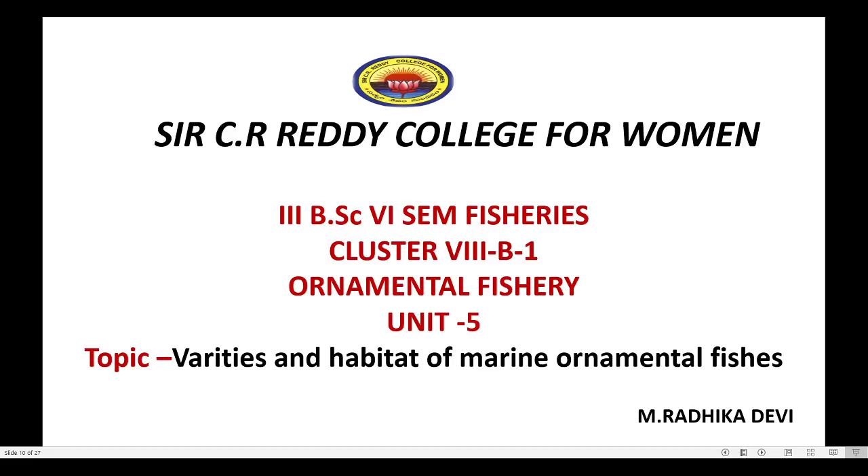Hi everyone, this is Radhika working as a lecturer in Sir C.R.R.D. College for Roomba and Vatloru. In this video session, I would like to discuss about the topic Varieties and Habitat of Marine Ornamental Fishes in Ornamental Fishery Cluster Paper for 6th sem B.Sc. Fishery Students.